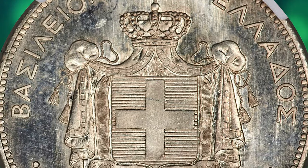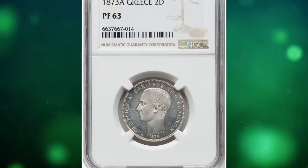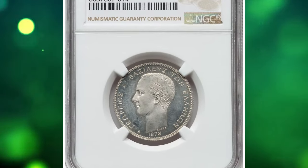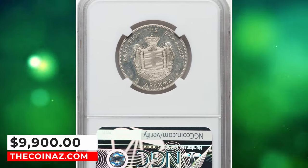Showcasing its choice preservation, die polish lines are readily visible across the surfaces, offering a fierce reflectivity that blooms with a subtle champagne tone during in-hand inspection. It was sold for $9,900.